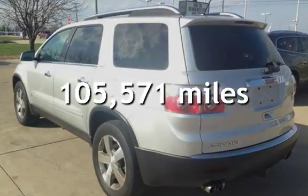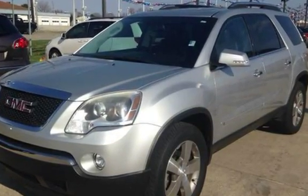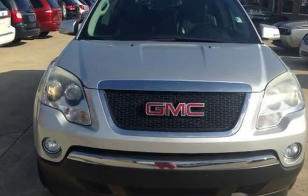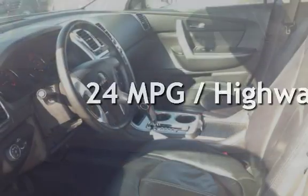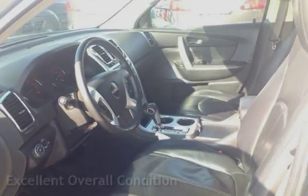This GMC has less than 106,000 miles on the odometer. Estimated fuel economy for this vehicle is 17 miles per gallon in the city, and 24 miles per gallon on the highway. This vehicle is in excellent overall condition.